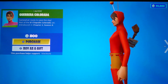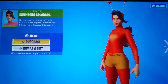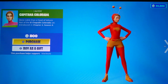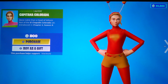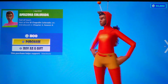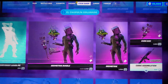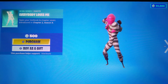The Euro Colorado — actually, I think it says Colorado, I can't quite tell. We got the Defensora skin, the Captain Colorado, the Amazon Colorado, and the Hero Colorado. We also got another new skin, but wait — that one came out a couple weeks ago. And the Everybody Loves Me emote.